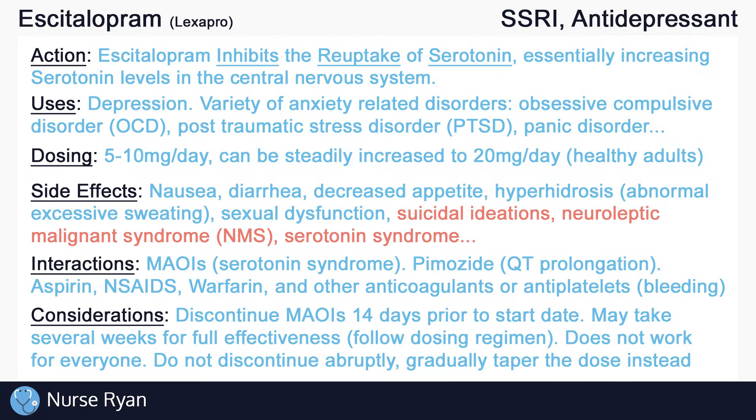Teach clients to immediately report side effects of SSRIs to the healthcare provider. To achieve the full effectiveness of SSRIs, it may take several weeks of regular dosing, so remind clients to follow the dosing regimen even if symptoms do not improve immediately. Remember that the mechanism of action of SSRIs is not fully understood, and that it may not be effective for everyone who tries it. Trial and error is often needed when dealing with mood disorders.